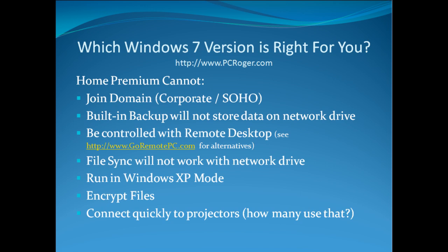Home Premium also cannot be controlled with Remote Desktop — it still has Remote Desktop to control another machine, but it cannot be controlled itself. If you need that feature, there's a web-based product at goremotepc.com. File sync will also not work on a network drive in Home Premium. If you're looking to run older programs in Windows XP mode, forget it — Home Premium will not do that. File encryption (not whole disk, just files) requires Professional or Ultimate, as does the handy Windows key shortcut for quickly connecting a projector.